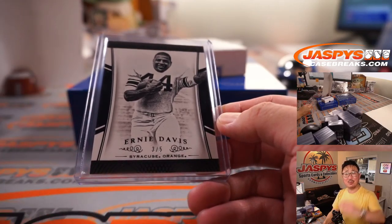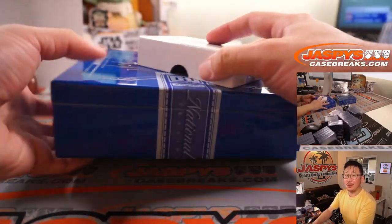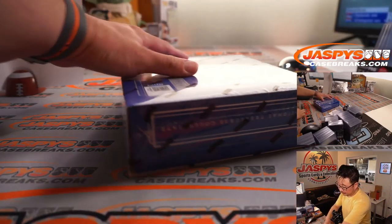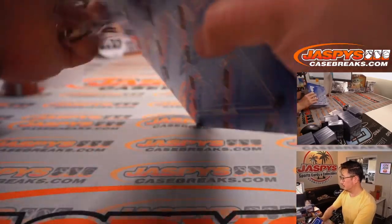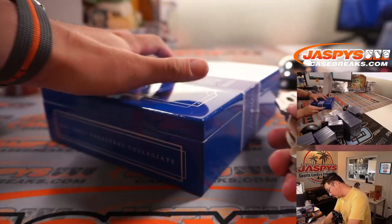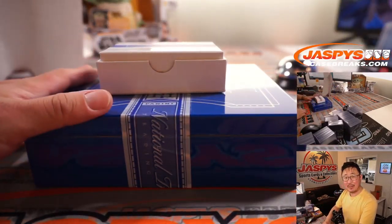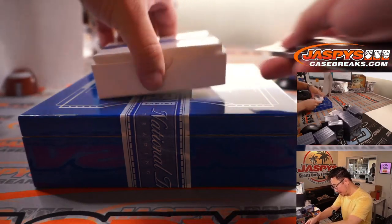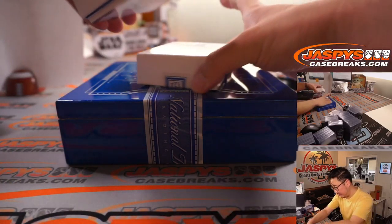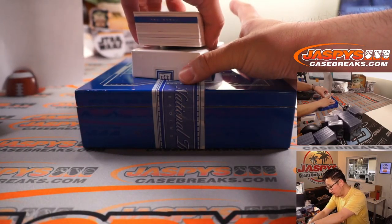All aboard the Big Hit Express. All right — first box done. Next box. Young Guns rated hockey is $199. Solid first box, let's see what we've got in the second box.